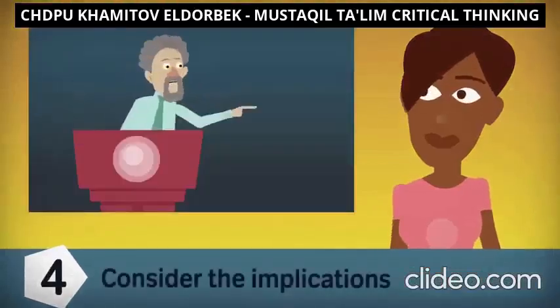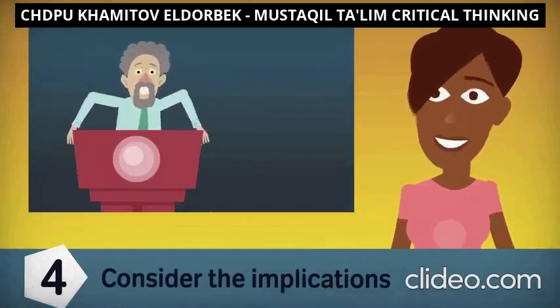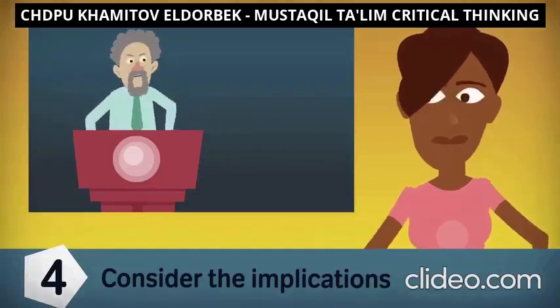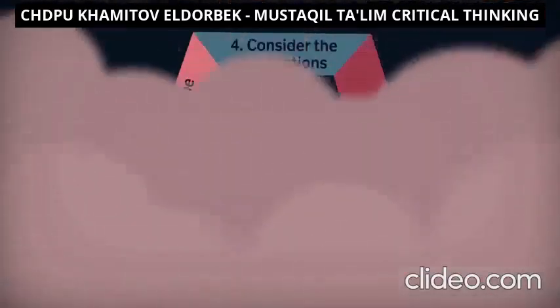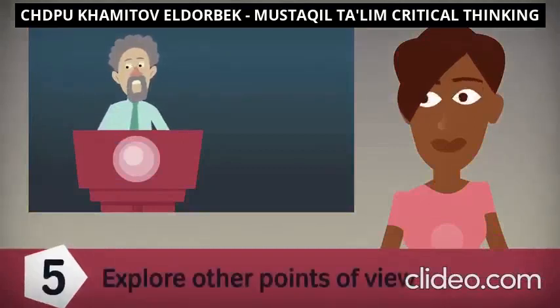Step four: consider the implications. Imagine it's election time and you have selected a political candidate based on their promise to make it cheaper for drivers to fill up on gas. At first glance, that seems great. But what about the long-term environmental effects? If gasoline use is less restricted by cost, this could also cause a huge surge in air pollution — an unintended consequence that's important to think about.